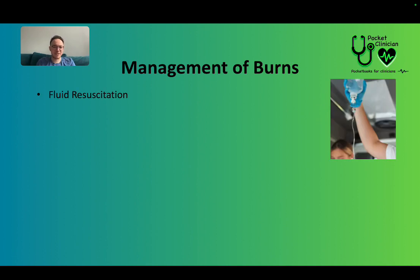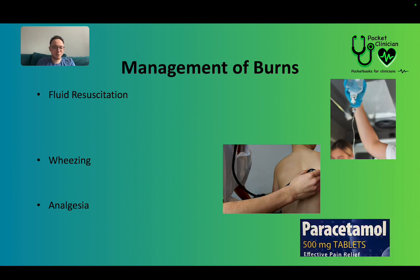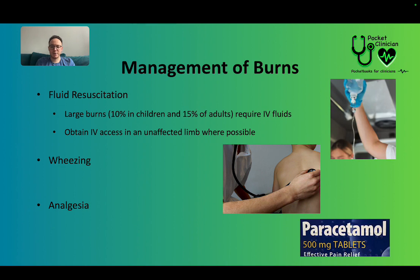The patient needs fluid resuscitation and analgesia. For large burns — 10% in children or 15% in adults, using the Rule of Nines or Lund and Browder chart — IV fluids will be required. Refer to JL Calc for dosages. Get IV access in an unaffected limb, not a burnt one. If the patient is wheezing, particularly with inhalation burns, administer nebulised salbutamol — again, refer to JL Calc for dosages. The patient will likely be in pain, so consider paracetamol for analgesia.